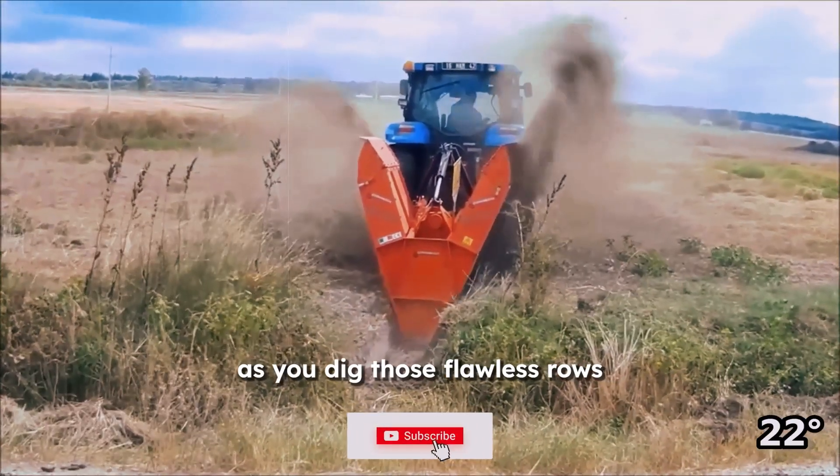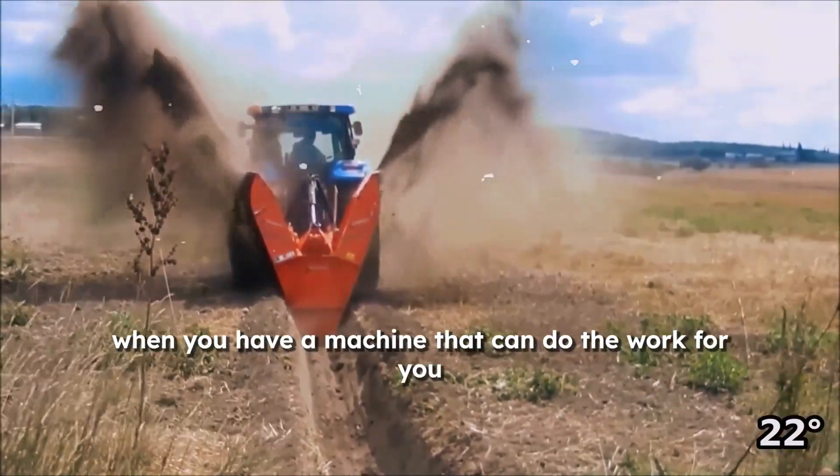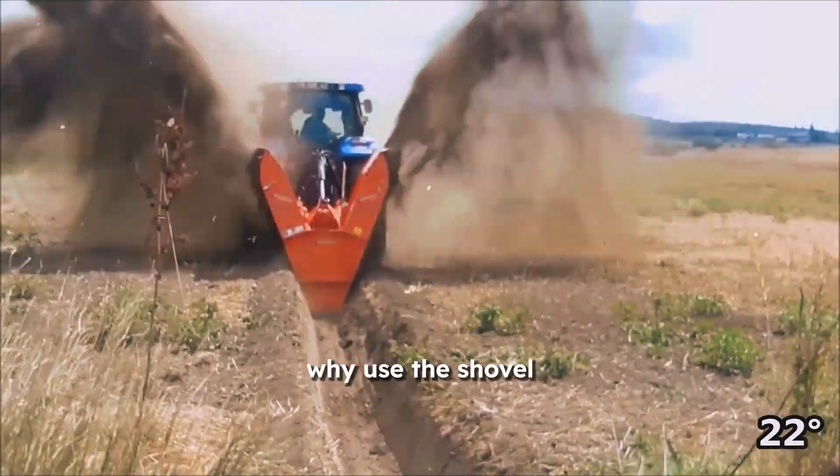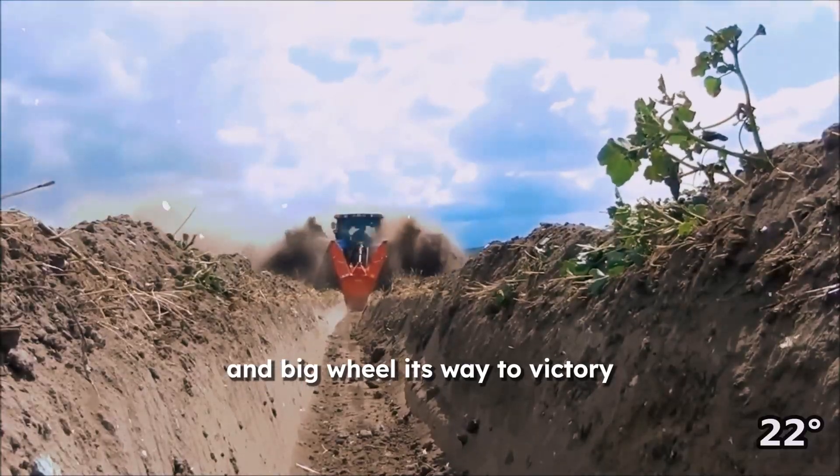As you dig those flawless rows, you also get the added benefit of feeling badass. When you have a machine that can do the work for you, why use a shovel? This machine can take on any storm and big wheel its way to victory.